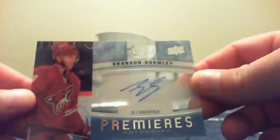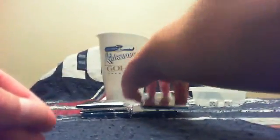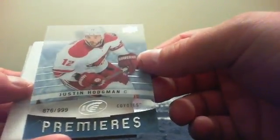First card is a Pavel Datsyuk base card. From the back we've got a Roberto Luongo base card, a spacer, and for Phoenix — Tivo — a Brandon Gormley Ice Premieres auto. All the cards will go out; even the base cards get sent out in Ice because they are nice acetate cards. Next up, for Florida, it's a Jonathan Huberdeau base, and for Phoenix again — Tivo — a Justin Hodgman Ice Premieres numbered 876 out of 999.